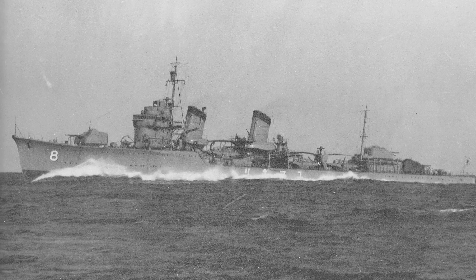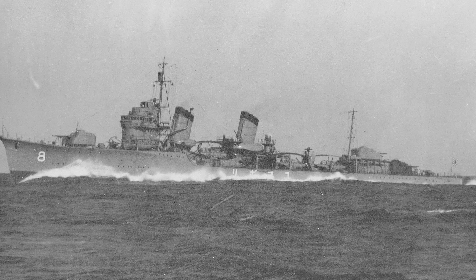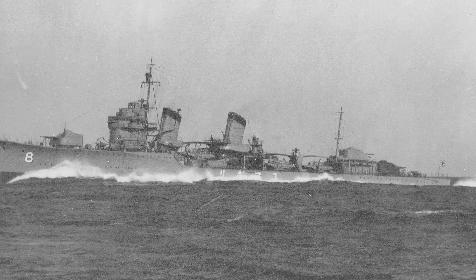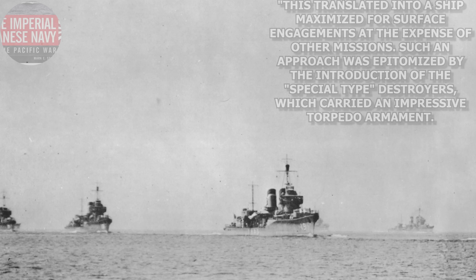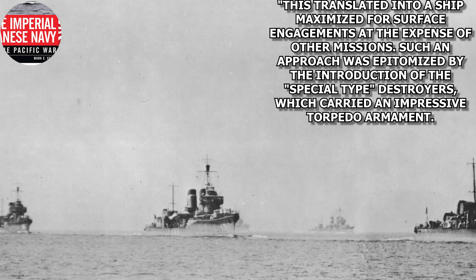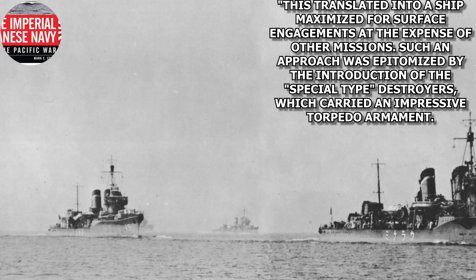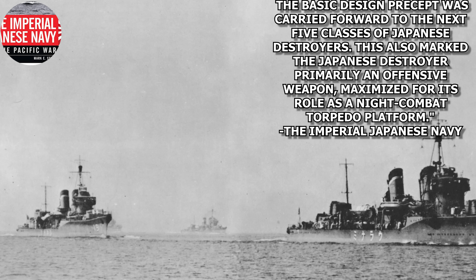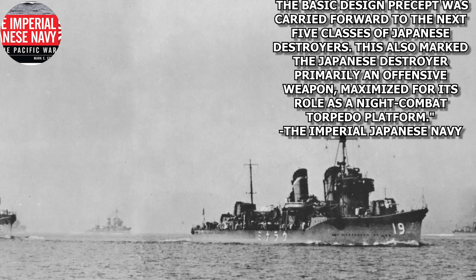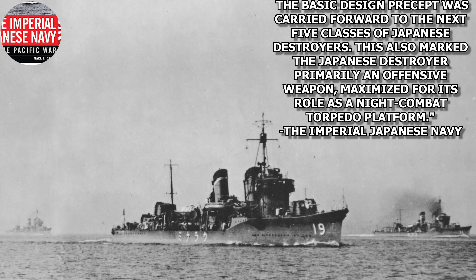Japanese destroyer development focused on bringing a heavy torpedo load against the enemy battle line, which meant these destroyers tended to be larger ships with a large torpedo armament. From the Imperial Japanese Navy in the Pacific War by Mark Still, he writes: 'This translated into a ship maximized for surface engagements at the expense of other missions. Such an approach was epitomized by the introduction of the special type destroyers, which carried an impressive torpedo armament. The basic design precept was carried forward to the next five classes of Japanese destroyers,' marking the Japanese destroyer primarily as an offensive weapon maximized for its role as a night combat torpedo platform.